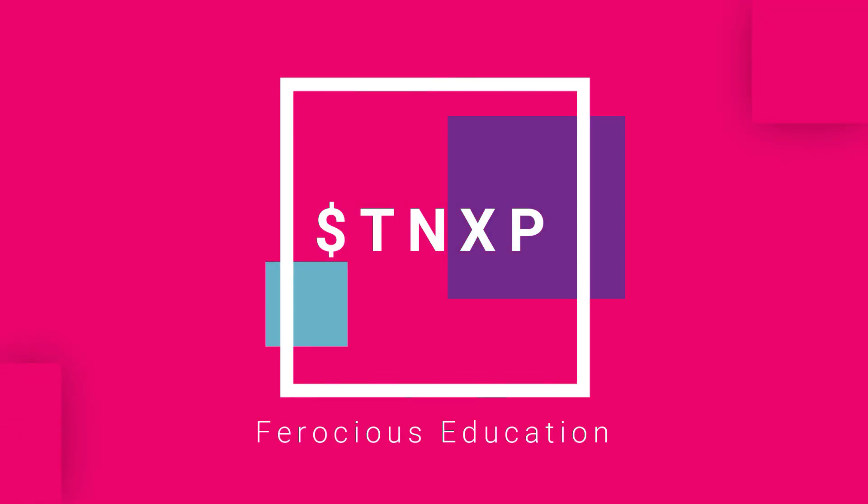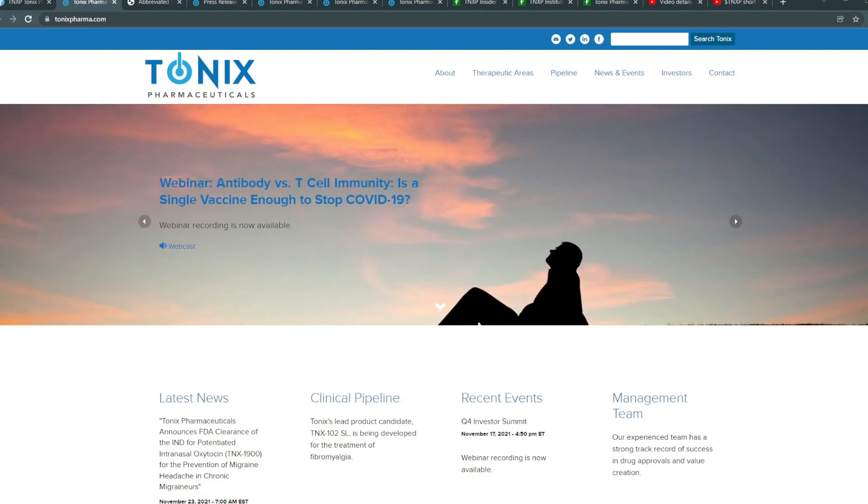Welcome back to Frosted Education, this is Ed. Today we're going to be talking once more about Tonics Pharmaceuticals, or TNXP.